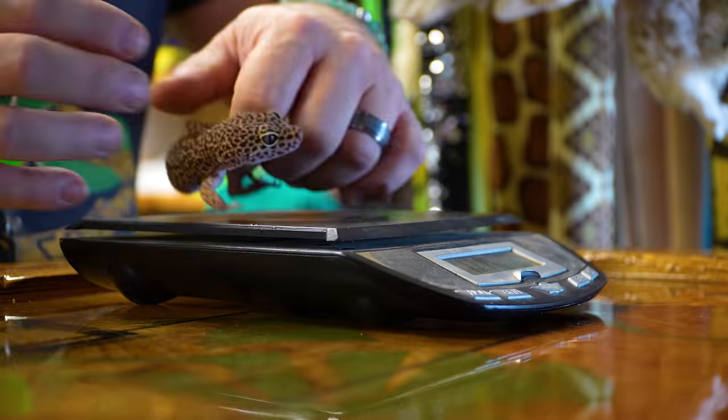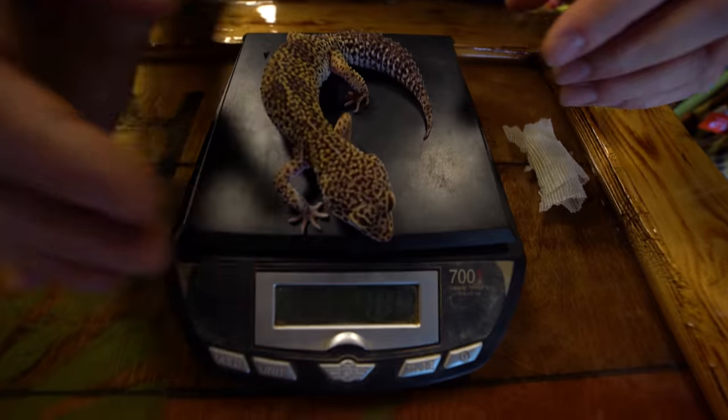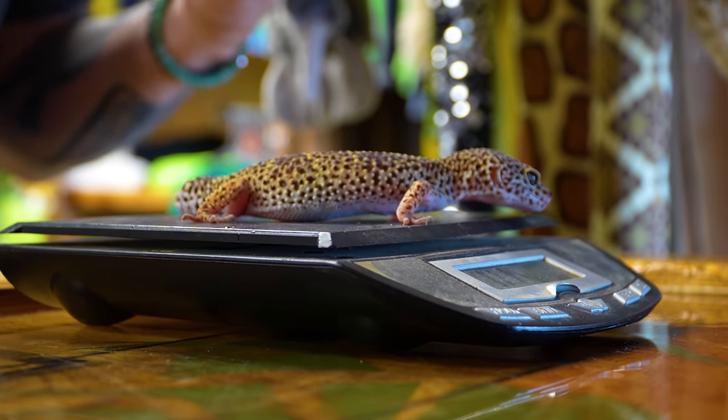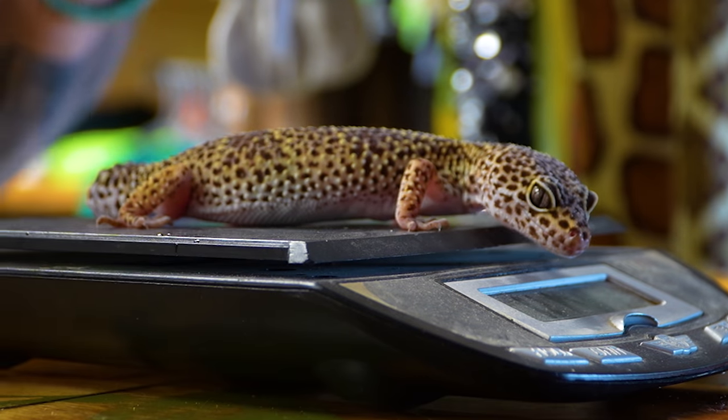Another really popular gecko, of course, is the leopard gecko. So let's go ahead and see what this year and a half old one weighs right now. 47 grams. Big Bertha is over six times the actual weight. Now, gotta remember, Big Bertha isn't the largest leachy gecko I've ever seen — probably topping out at 600 plus grams. And a really large leopard gecko might go to 125, 150 grams.